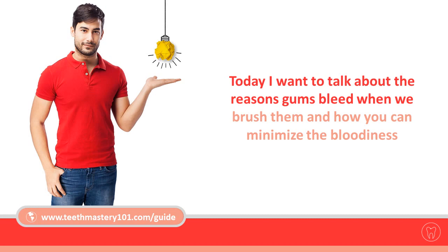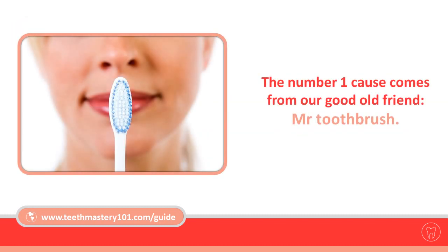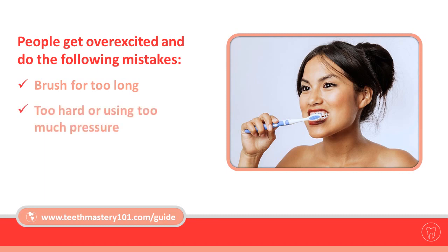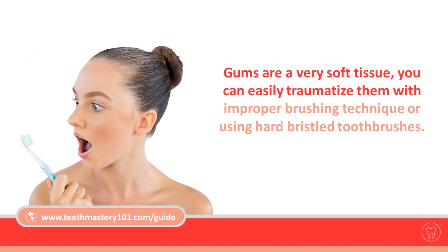Number one: toothbrush abrasion. Abrasion is a term used to describe mechanical wear caused by frequent rubbing or scraping against the tooth surface, which leads to loss of tooth tissue over time. The number one cause comes from our toothbrush. People get over-excited and make the following mistakes: brushing for too long, too hard, or using too much pressure, using the wrong technique, or doing all three at the same time.